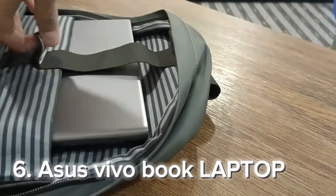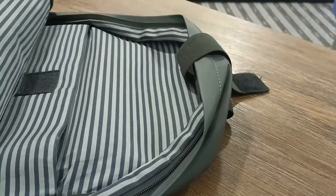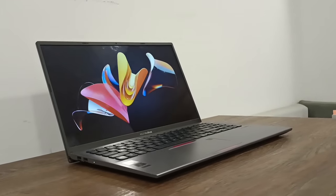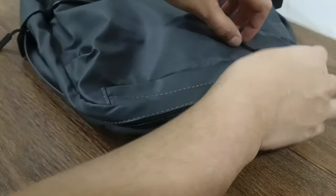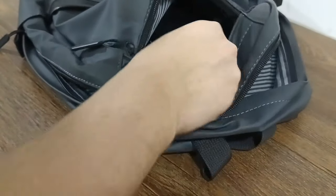Now let's review the big thing, which is my Asus VivoBook — that's a really nice laptop. This laptop is best for editing and is touchscreen. Now let's start reviewing the front pocket, which contains everyday essentials.